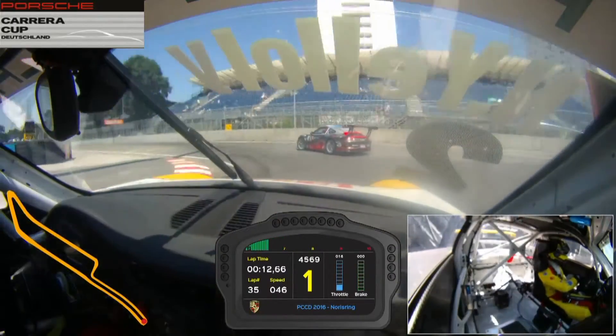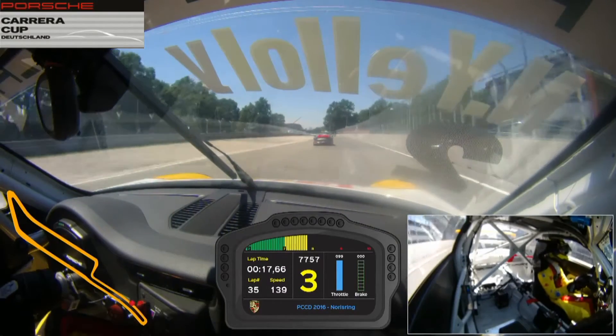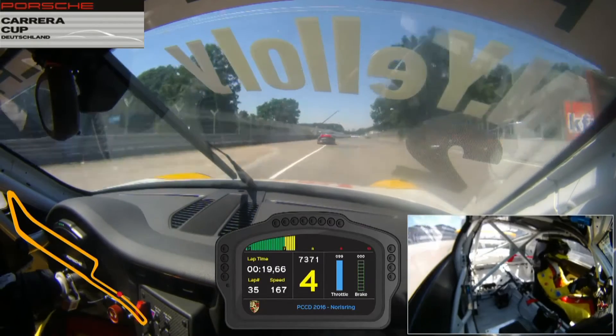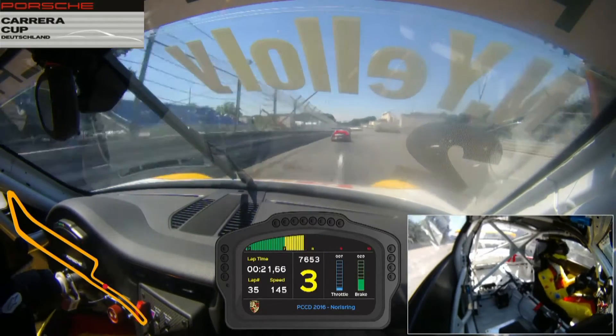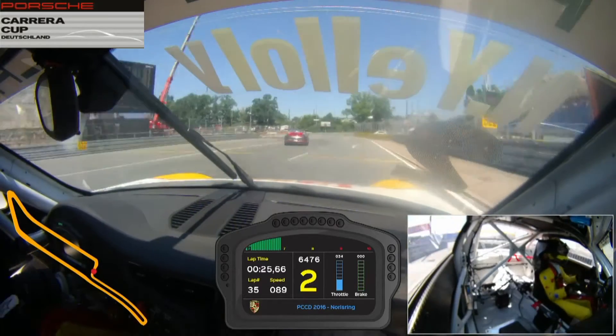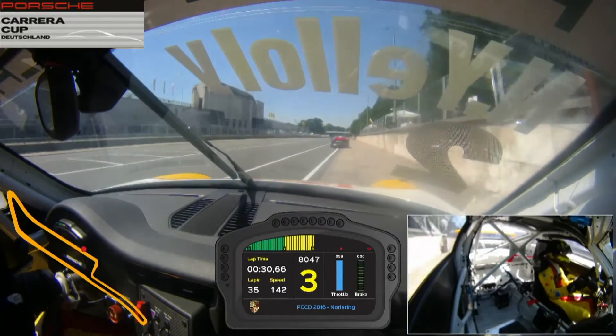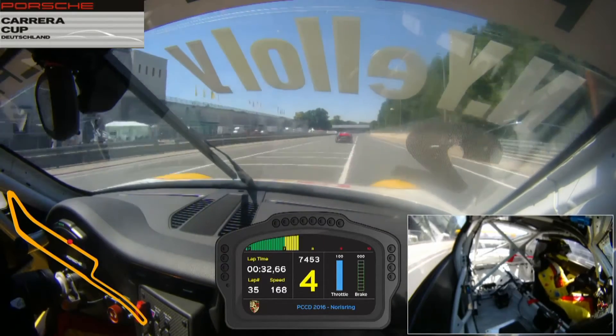It's very important here to get a good exit and use all the run-off to the wall, even sometimes scraping the wing mirror if you can get it really right. Now into turn 2, using all the track, braking late over the bump and trying to carry as much speed through the first part without running too wide to prepare for turn 3. Here again running very wide to the exit, trying to clip the wall as much as you can.